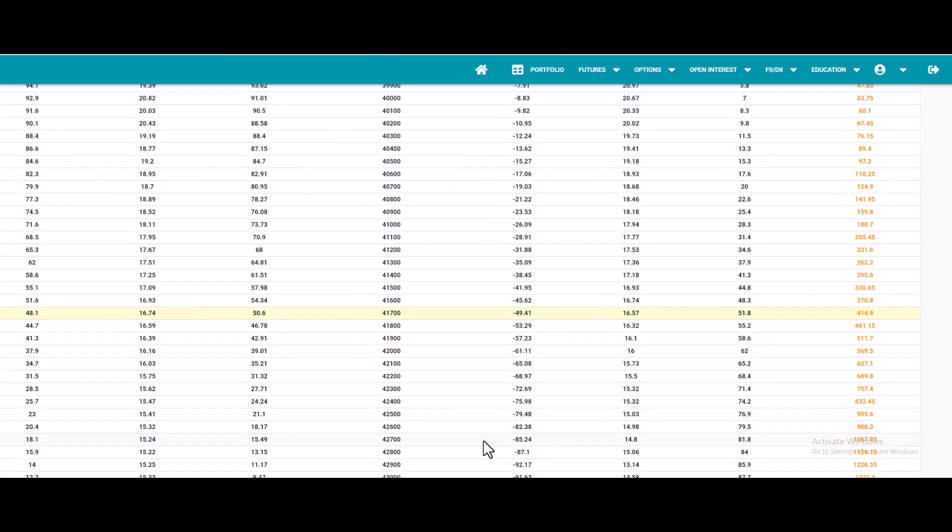In the options market, the option chain you're seeing is for the February month contract. Here you can select the 41,600 put option strike. Whenever the price hits any resistance, you can buy this put option with a 200-point stop, and you can expect the value to increase once the underlying asset decreases.